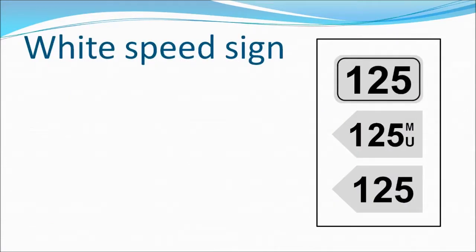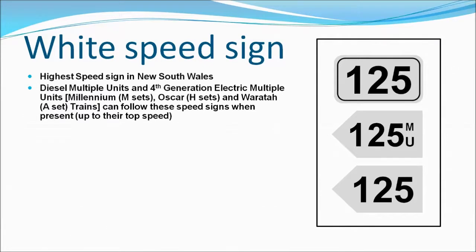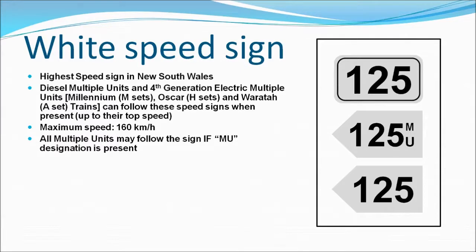Our last coloured speed sign is the white speed sign, which is obeyed by the fastest trains in NSW. These trains include all diesel multiple units and 4th generation electric rolling stock such as Oscars and Waratahs. Despite being the fastest trains in NSW, the top speed of the white speed sign is only limited to 160 km per hour, yet most trains that abide by the sign can only go up to a certain speed less than 160 km per hour. There are instances where the MU designation is present, so older EMUs may abide by the white speed sign if an MU designation is present. However, only newer electric rolling stock and diesel multiple units may abide by the sign if the MU is not present.